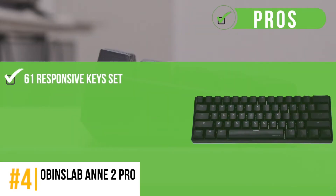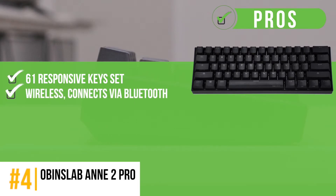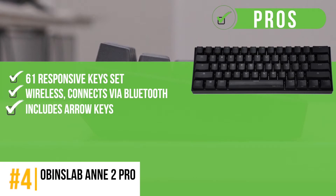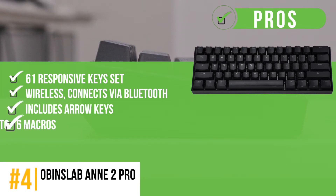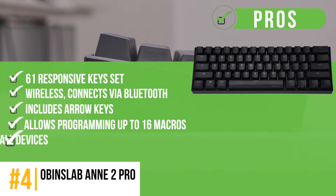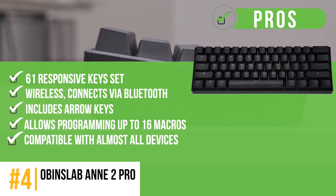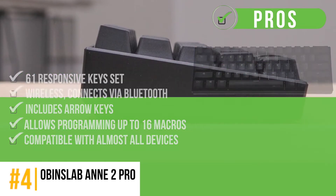Its pros are: 61 responsive keys set on a compact layout, wireless connectivity via Bluetooth, includes arrow keys that are greatly useful for gamers, allows programming up to 16 macros to ease your typing and gaming experience. Compatible with Windows 8 and 10, Android 4.4 and above, Linux, and iOS 7.0 and above.